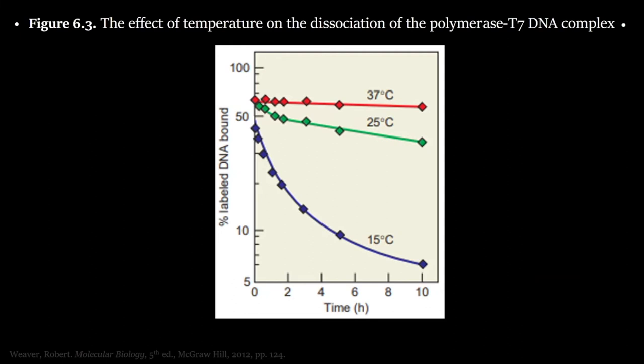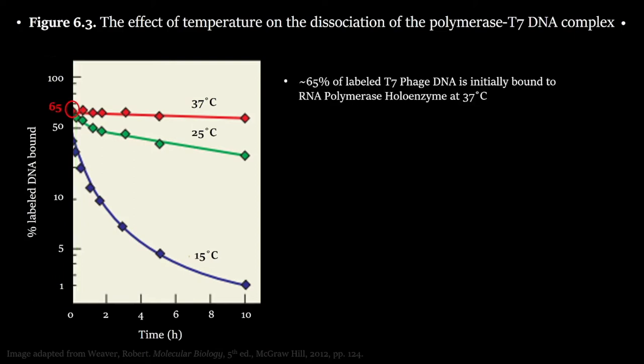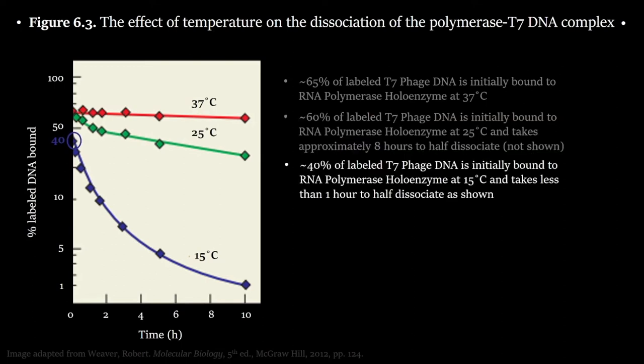They ran the same experiment using only the holoenzyme in three different solutions at three different temperatures. The red line is holoenzyme at 37°C, the green line at 25°C, and the blue line at 15°C — again on a logarithmic scale. The 37°C condition started with about 65% of the DNA initially bound. The 25°C condition showed a slight decrease to about 60% initially bound, with a T1/2 of approximately 8 hours. The 15°C condition dropped to about 40% initially bound, with a T1/2 of less than an hour.